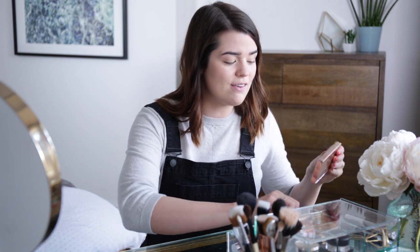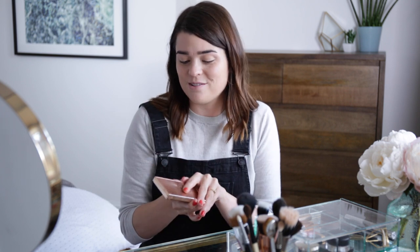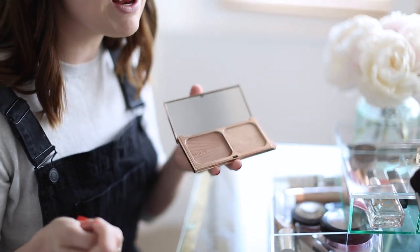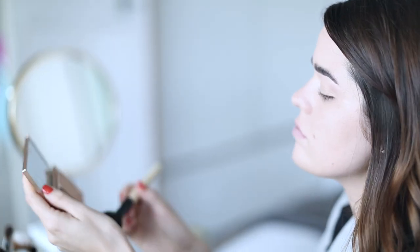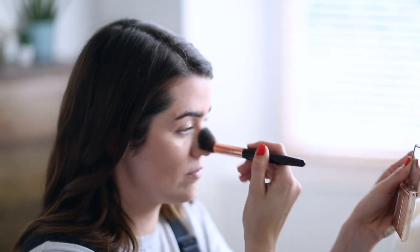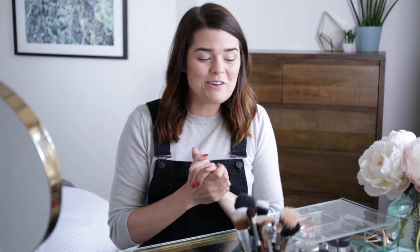But today I'm going to use the Charlotte Tilbury Film Star Bronze and Glow — you guys all know this. It's got the bronzer on one side and the highlight on the other, so it's a really good two-in-one. It's got a great mirror as well, so it's nice to travel with. I just put a bit of the sculpt shape on and use it more as a bronzer rather than a contour, then pop a bit of the highlight on the tops of the cheeks with the Charlotte Tilbury Powder and Sculpt brush.